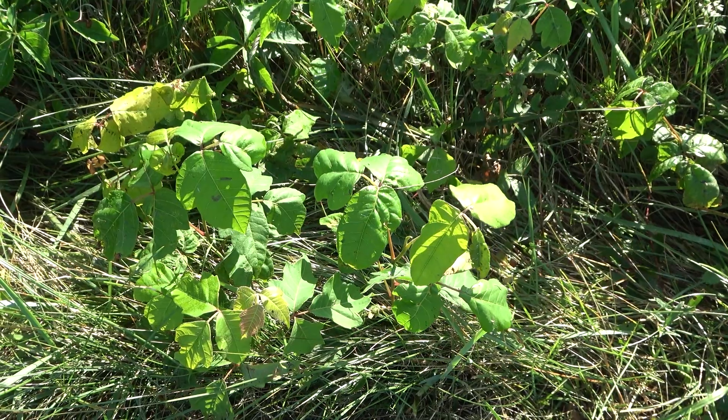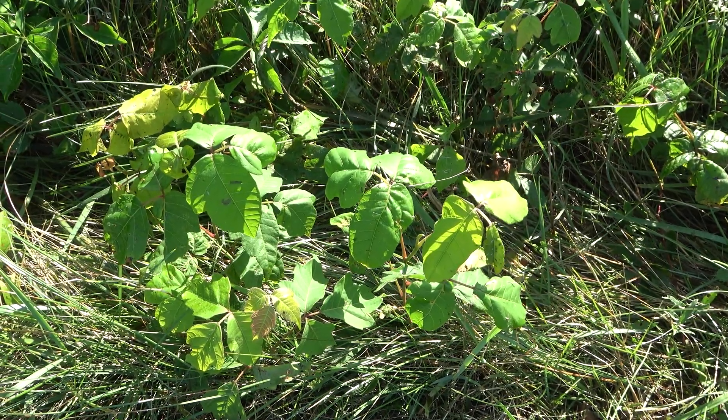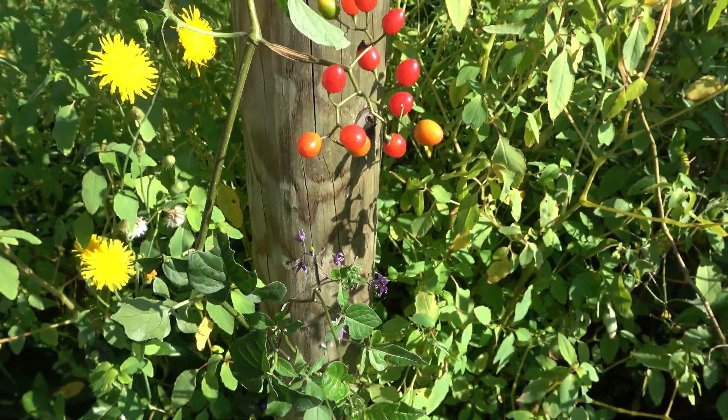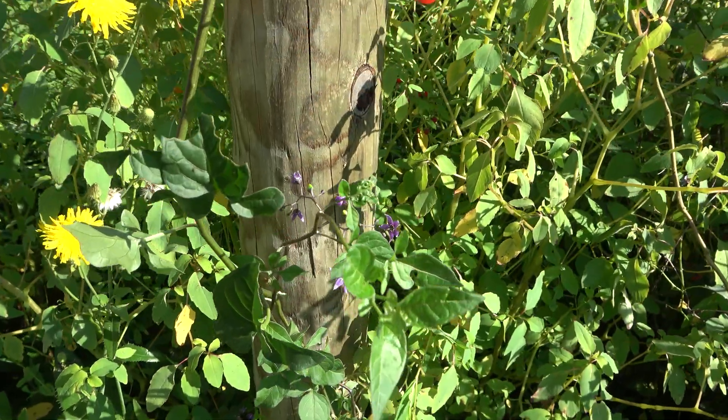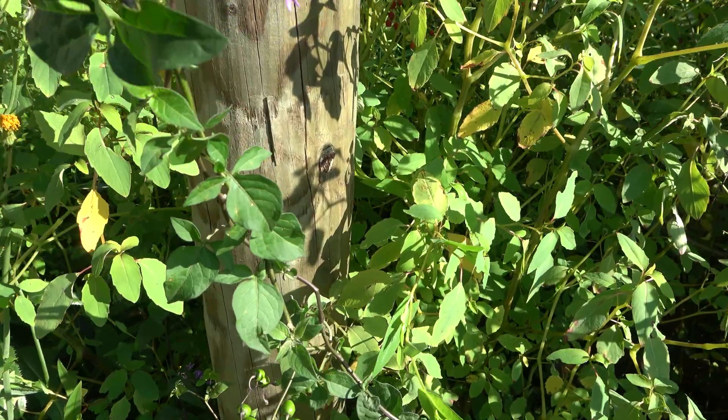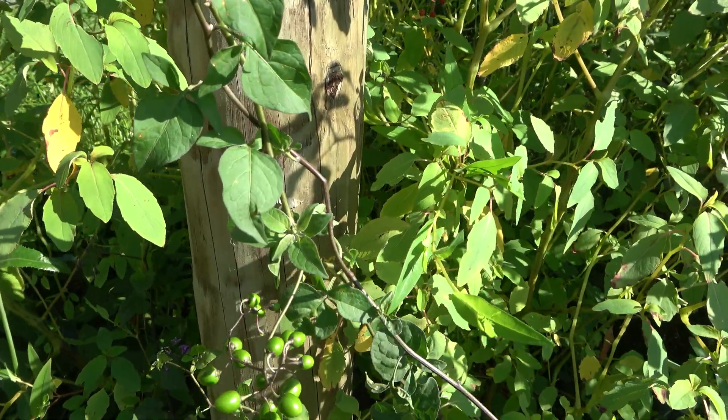Urushiol oil is also found on poison oak, poison sumac, and poison wood. This is bittersweet nightshade, which has toxic alkaloids all throughout the plant. Other related plants like deadly nightshade are, as the name suggests, deadly.